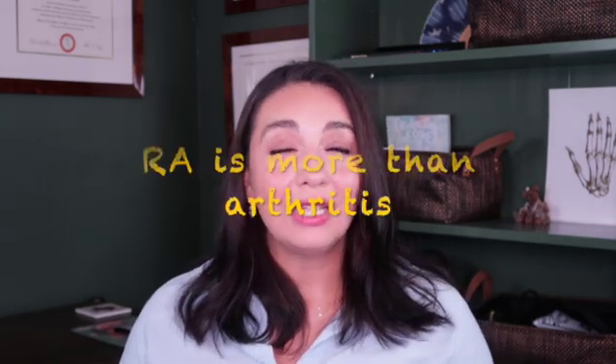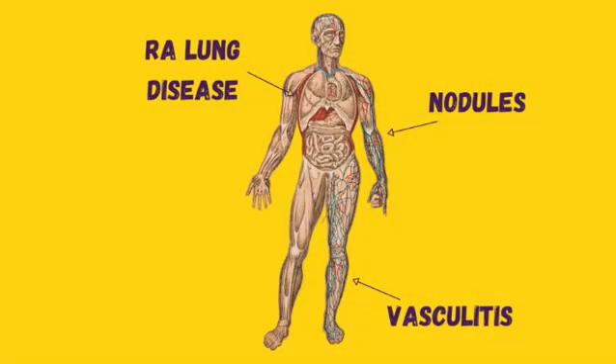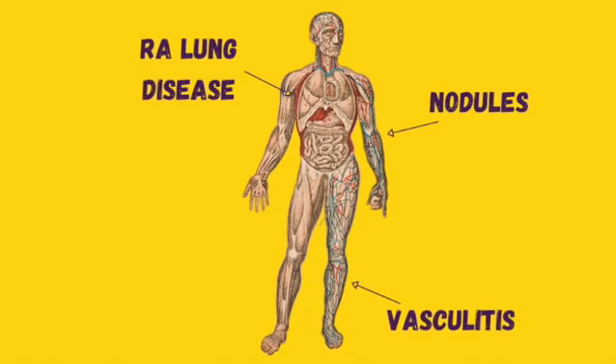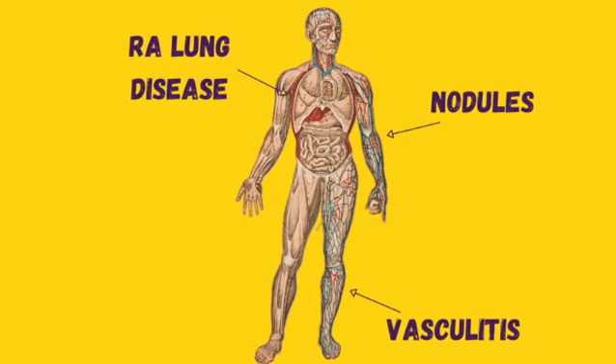Number two: calling it arthritis really does it a disservice because it is so much more than just joint pain. As I mentioned, it is systemic, so more than just the joints can be affected. We can get nodules — bumps that appear on the body, oftentimes on the elbows and knees, but they can even happen in internal organs. These nodules are a collection of fibrous tissue, and thankfully we don't see them nearly as often anymore because we have better treatments.